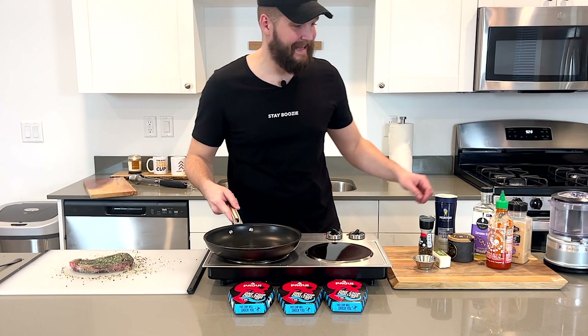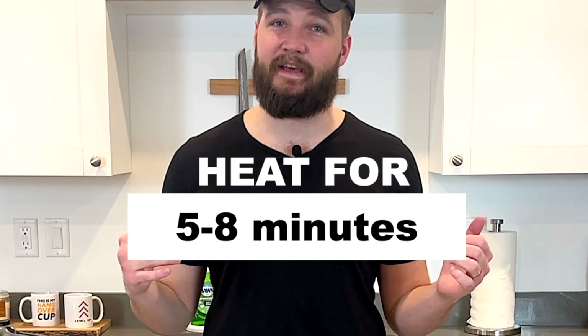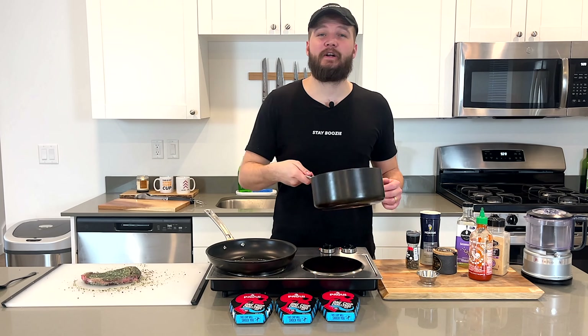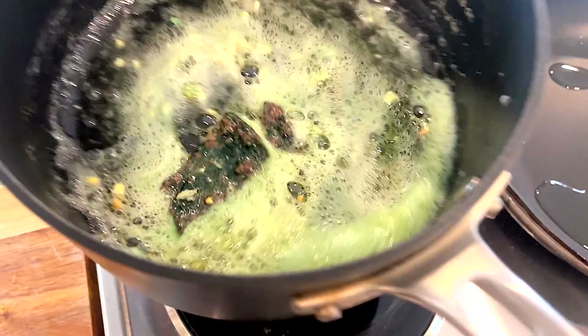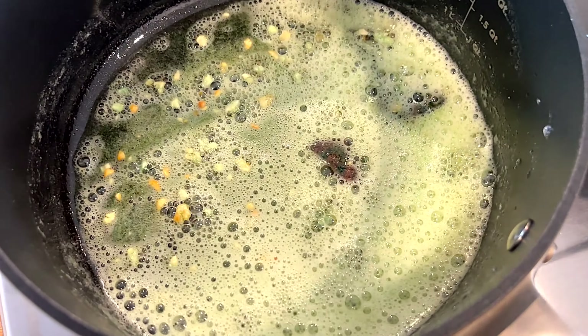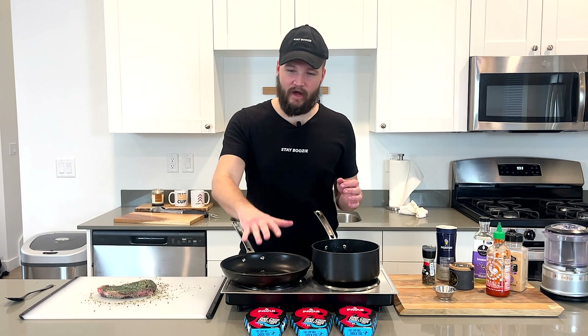Now let's grab our pan and heat up some oil. Make sure you're using something with a high smoke point so we can get a good sear on this bad boy. You're going to want to let that oil heat up a lot before searing the steak. Then we're going to add a slab of butter, some fresh ground garlic, and let that cook until the butter melts and the garlic gets a little brown. Then we're going to add a little more of the One Chip to infuse it into the butter, lower the heat to low, and just let it cook and infuse.